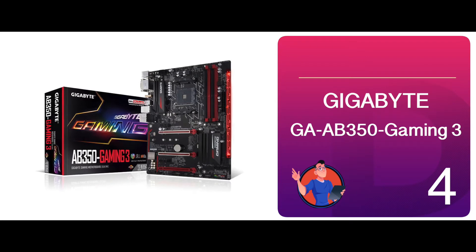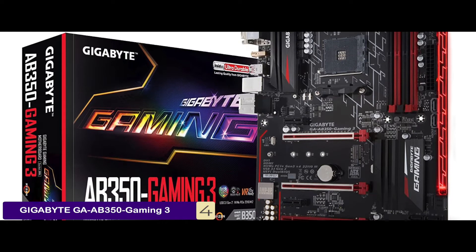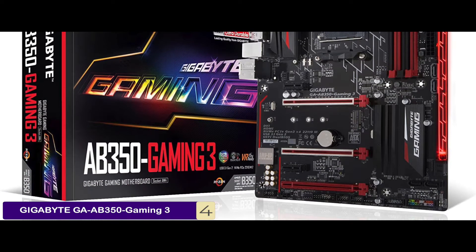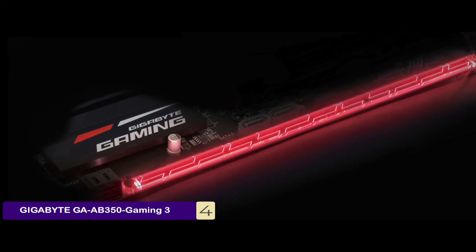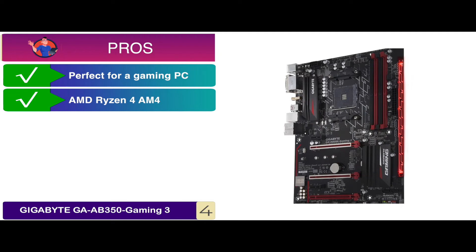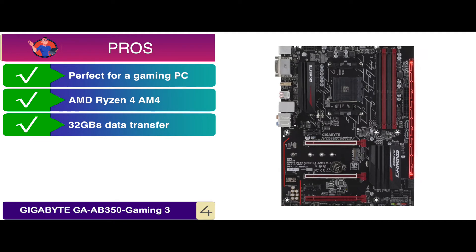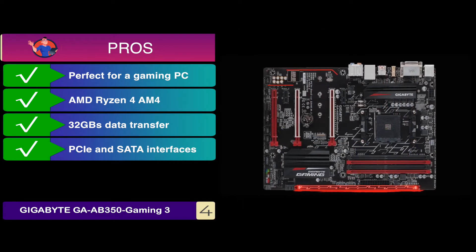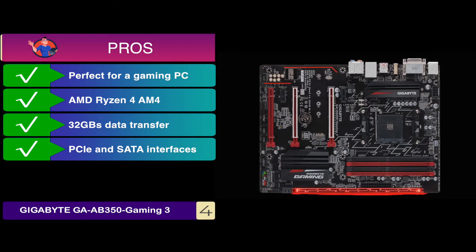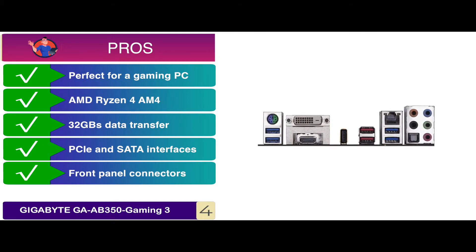Next we have the Gigabyte GA-AB350 Gaming 3. Buyers said that it is great when it comes to building a PC from scratch, as a lot of its parts are accommodating to that. Plus, it is great for gaming PCs, as it has a cooling system with different settings. Its pros are: it's perfect for a gaming PC. It supports AMD Ryzen 4 AM4 as well. It provides up to 32GB data transfer rate per connector. It's the ideal solution for fast storage on both PCIe and SATA interfaces. It can easily connect to all front panel connectors at once with the G connector, which allows all FP cables to connect at once, making PC building easier.